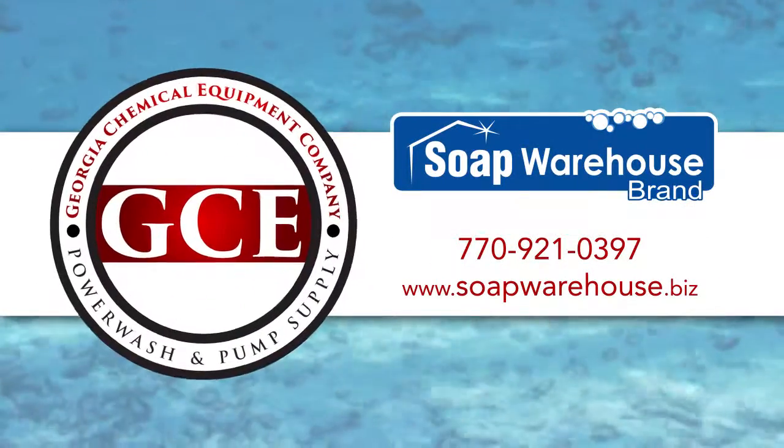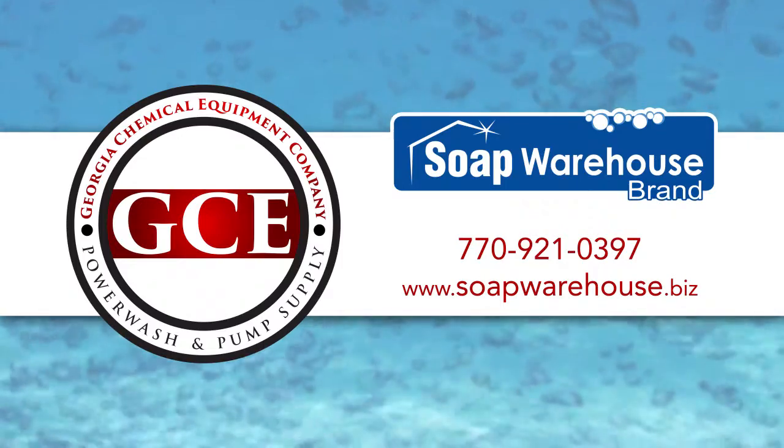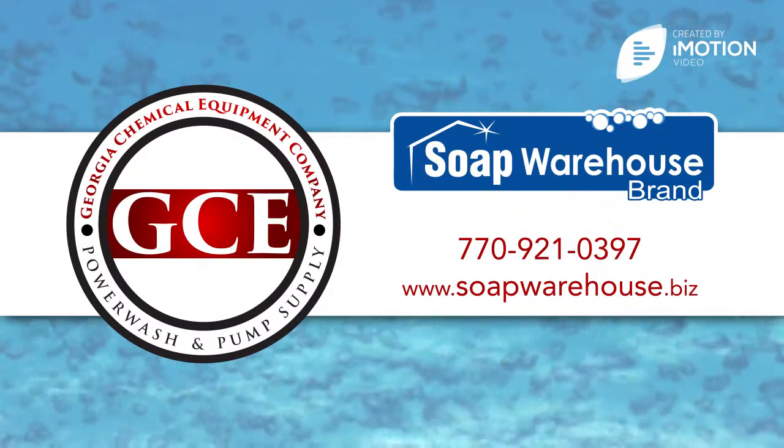No matter the job, call GCE to get the Soap Warehouse Brand cleaner you need: 770-921-0397, www.soapwarehouse.biz.